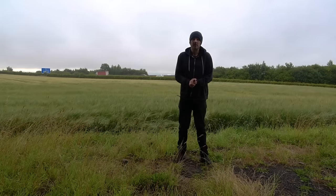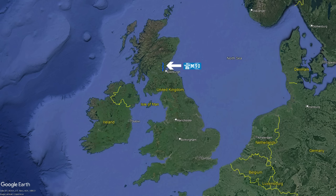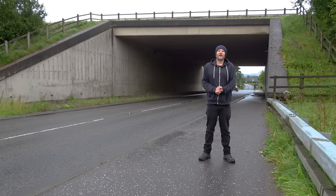Today we'll be looking at Scotland's oldest motorway, the M90. It runs south to north for about 36 miles, starting at Kirkelston on the west side of Edinburgh up to Perth. And interestingly, whilst it is indeed the oldest motorway in Scotland, it's also one of the newest. Allow me to explain.